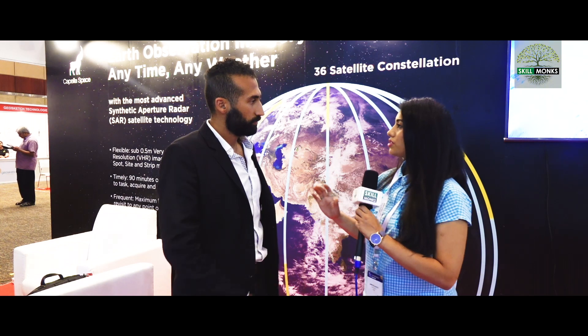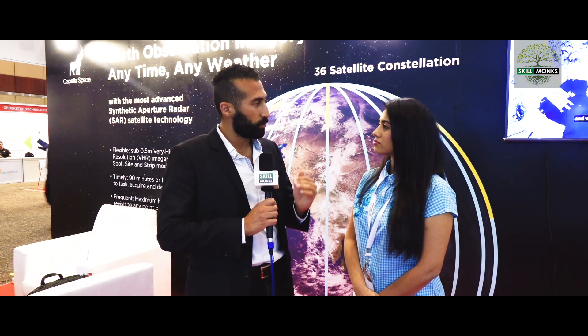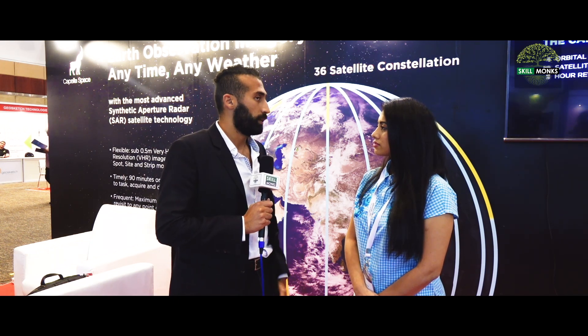From when a customer asks us to collect imagery of somewhere until they receive that imagery, at most it will take about 90 minutes. We can transmit that order to the satellite pretty much in real time. It takes about an hour for the satellite, on average, to come over the region of interest and capture imagery. Then when the imagery is captured, it takes on average about another 30 minutes for that image to get back down to Earth, get processed, and get delivered to the customer.